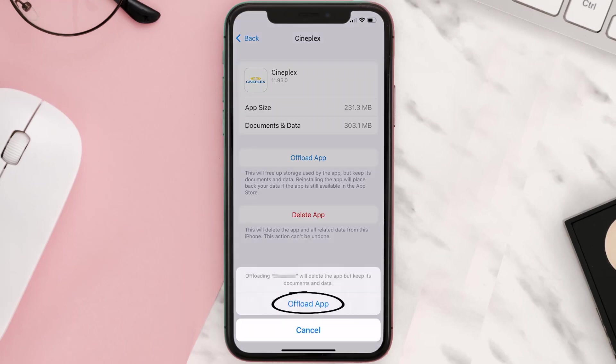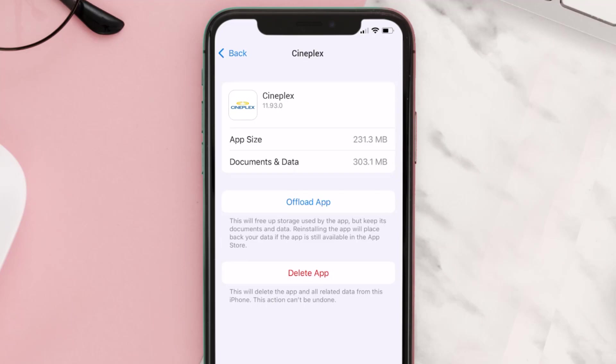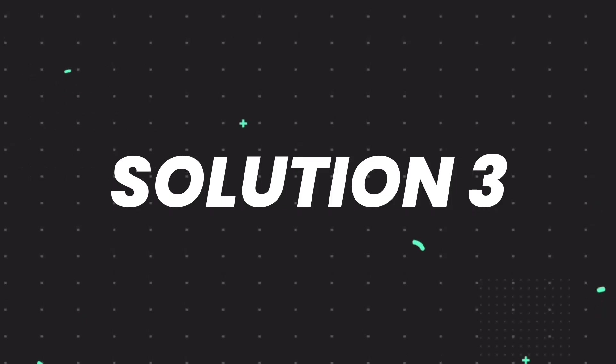Tap again to confirm. It'll take a bit for processing, and then a reinstall button will show up. Simply tap on it to reinstall the app. This should fix the issue, but if it doesn't, you need to completely reinstall the app.